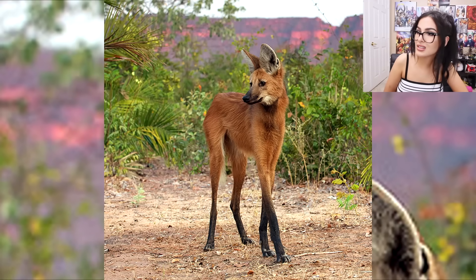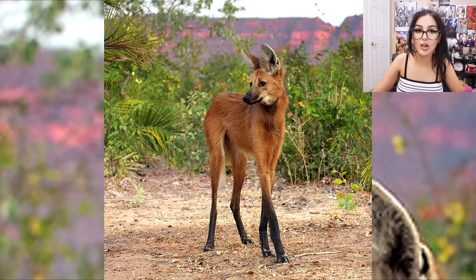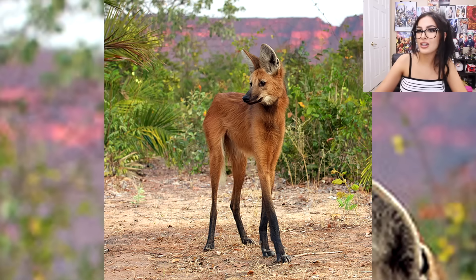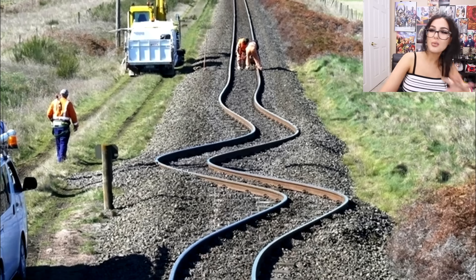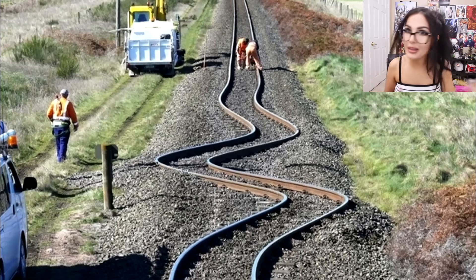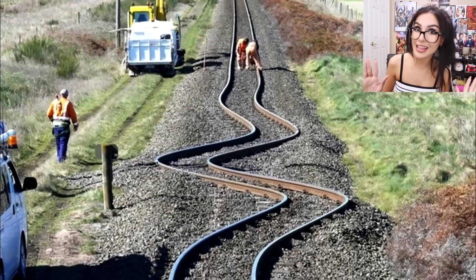What is this beautiful dog-deer-gazelle creature? It's actually an animal called a maned wolf. It's a type of wolf — look how soft, I would pet it. Over here we have twisty railroad tracks. Is this a design flaw to make the train ride fun? No — an earthquake did this. Can an earthquake actually make train tracks wobbly like that? That's what the internet says.